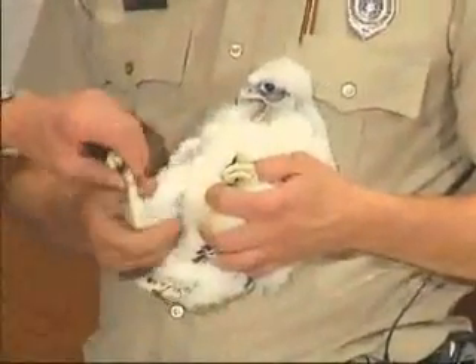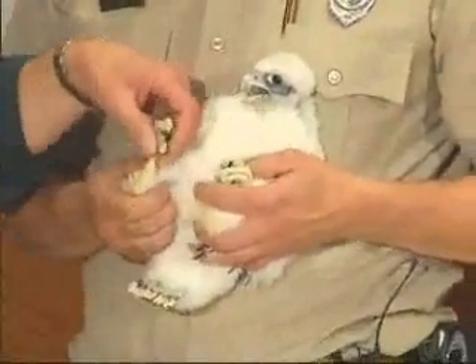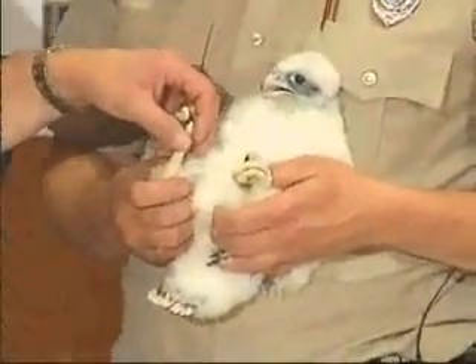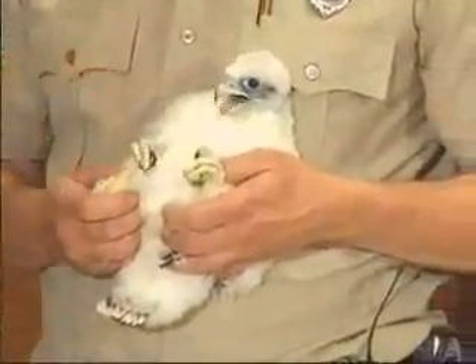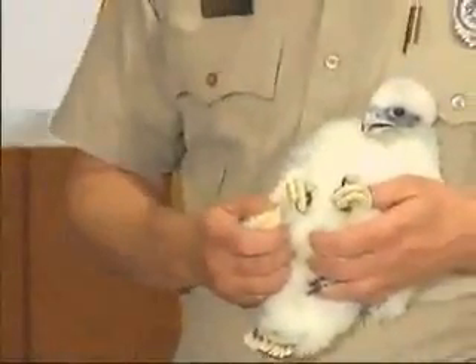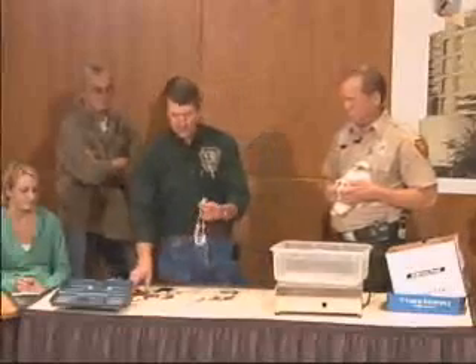As I mentioned, this is a female, and because females are larger than males, we have to put a larger band on them. This is why we have to make sure that we have the sex of the bird recorded correctly, so that we can choose the right size band.